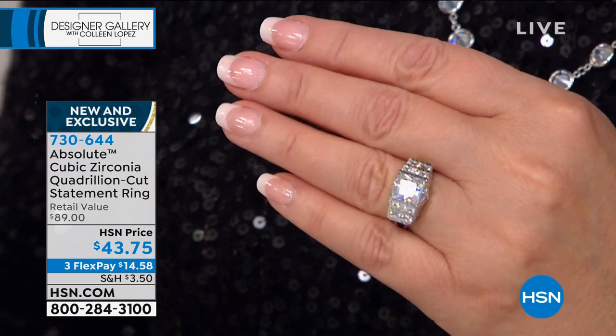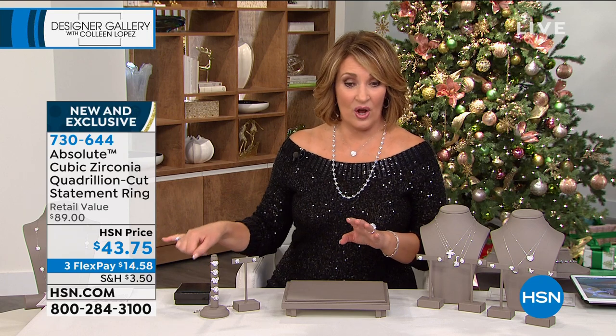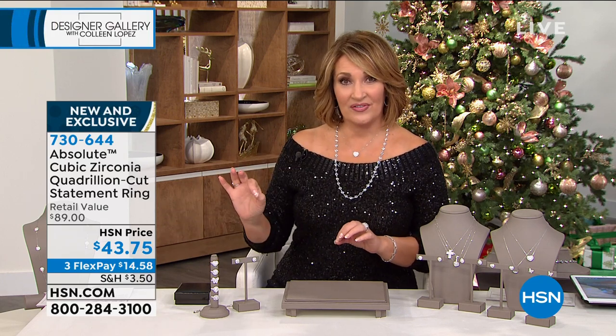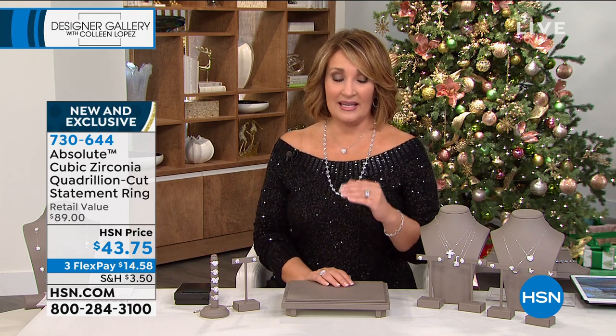We have never, ever sold a quadrillion ring for $43.75. This came in at $43.75 — we were all like, what? It's brand new. When this sells out, I doubt we'll ever see this ring back. $89 would be a great price for this — when we launched Quadrillion it was in that $150 range. $43, I have no idea where that comes from, but I'm thrilled. It is a knockout ring. It's $14.58 on your credit card.